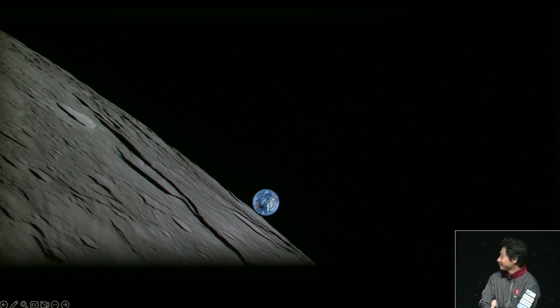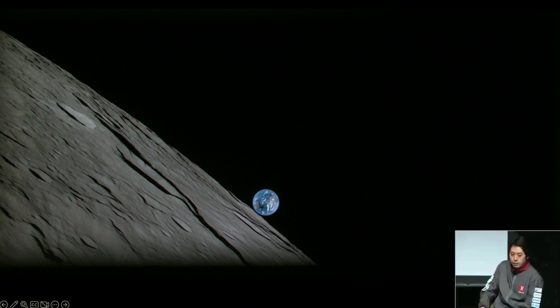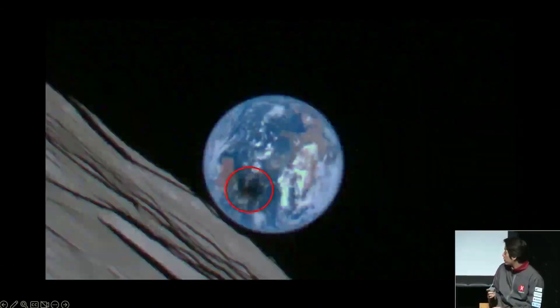It is truly amazing how a privately funded spacecraft can capture the moon and the earth like this and send the image back. Now, Hitachi-san, looking at this, I think this image also contains some scientific, very, very interesting speciality. Can you explain it a bit more?